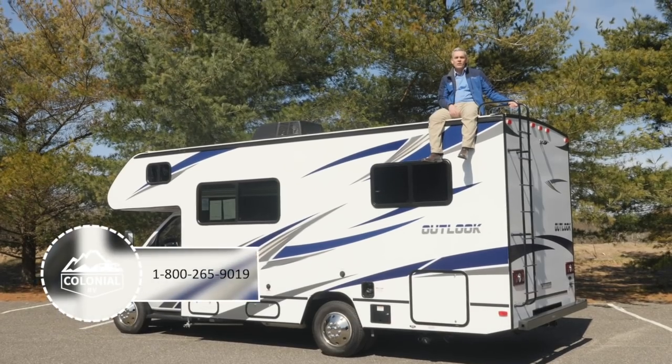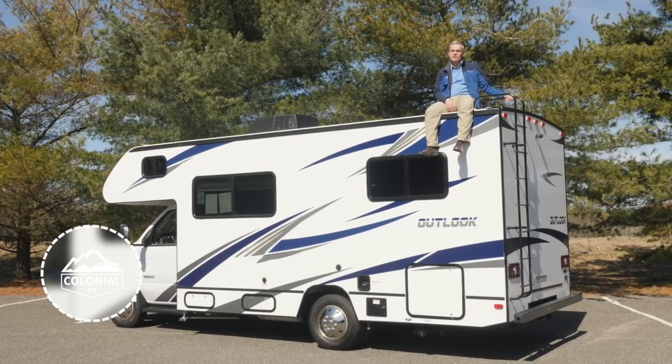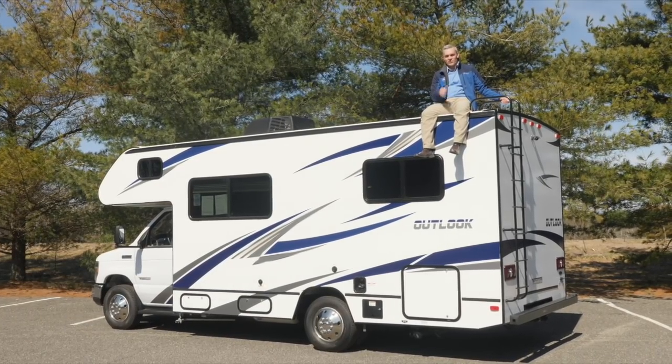Thanks for watching this video of the Outlook 22E. If you have any questions, feel free to give us a call at 1-800-265-9019. From all of us here at Colonial RV on the Jersey Coast, thanks for watching. Drive carefully.